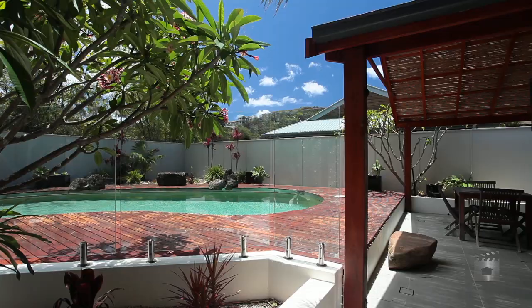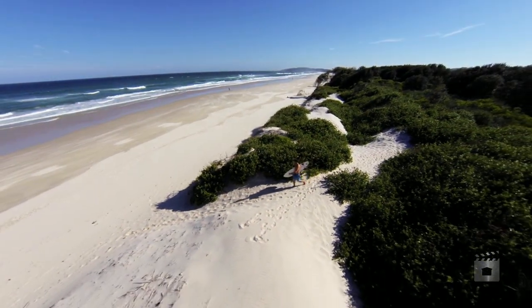Fenced for privacy, this home has a resort-style feel with low maintenance subtropical gardens, a sparkling in-ground pool and beach access.